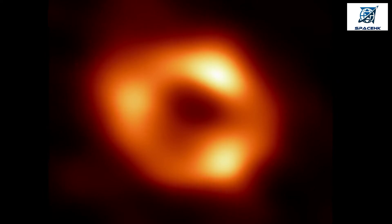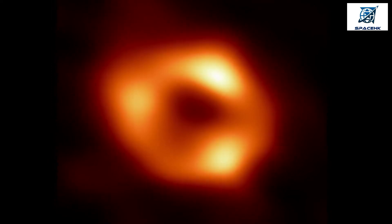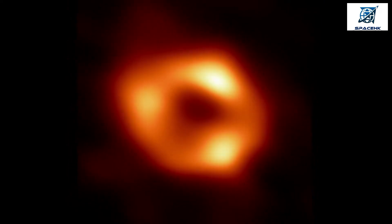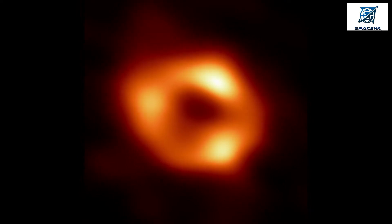The black hole resides inside the dark region at the center of this image, where its gravitational pull is so strong that light cannot escape, and only darkness remains. We call this region the shadow of the black hole. This region is surrounded by very hot gas swirling around the black hole. This gas emits radio waves we observe with the Event Horizon Telescope, and these radio waves create the glow we observe around the shadow of the black hole.